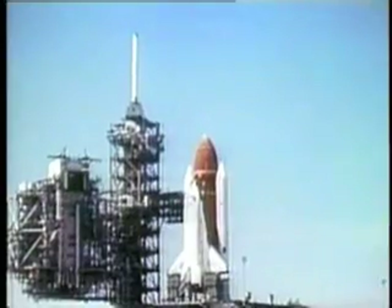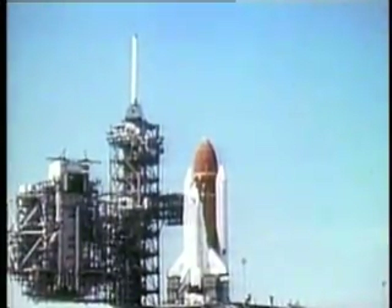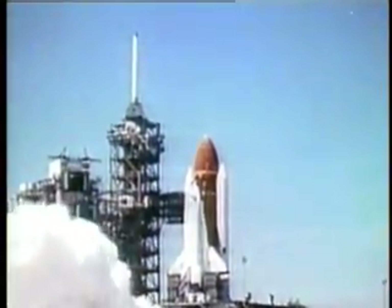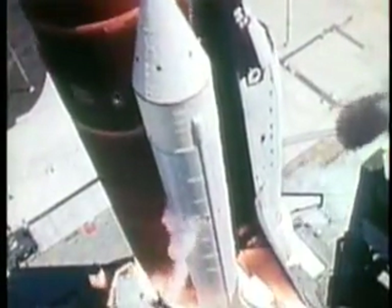Minus 15, 14, 13, 12, 11, 10. We'll go for main engine ignition. 7, 6 — we have main engine ignition. And liftoff, liftoff of the Space Shuttle.